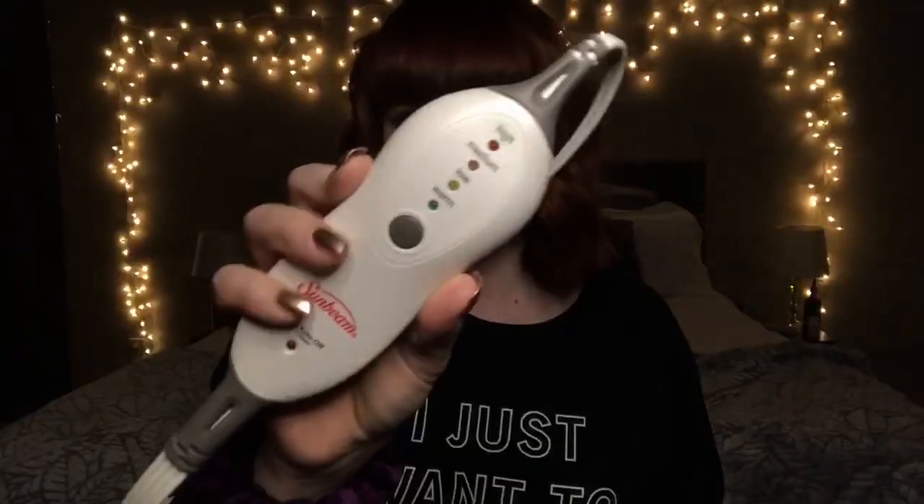I use heating pads all the time, especially after I get out of the bath at night, just to relax my muscles so I can go to sleep. What's nice is it's so long — I can get my shoulders and down to my hips. This is around $25 on Amazon. It's really soft material, a very pretty color. It's by the brand Sunbeam as well, and it has warm, low, medium, and high settings.